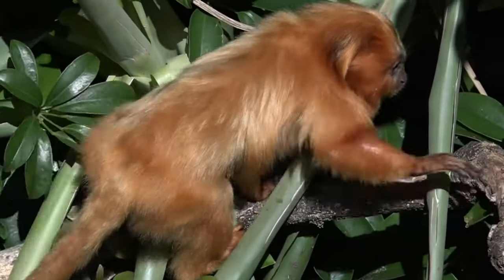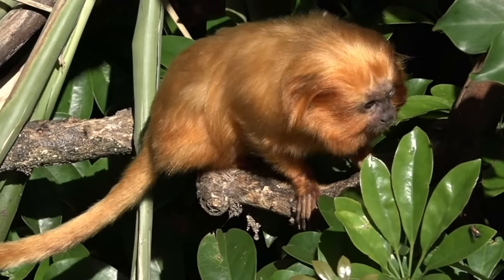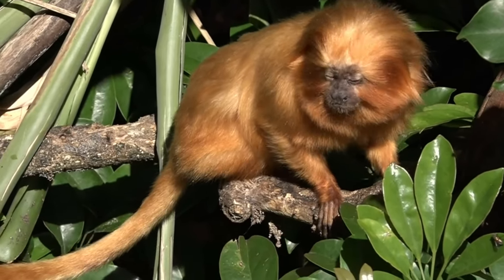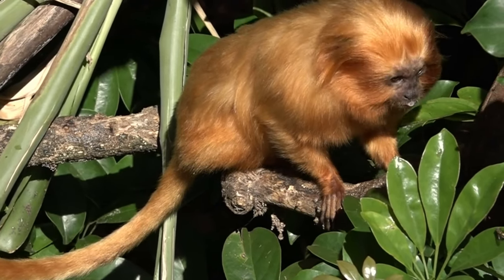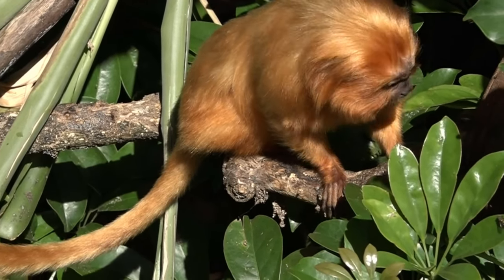The golden lion tamarin monkey is one of the most exotic species in the monkey family. The American zoologist studied this species for a long time and found that they are very hard to track. They are popular and to many they are seen as attractive little monkeys. However, despite their cute appearance, the golden lion tamarin monkey is not a good pet.